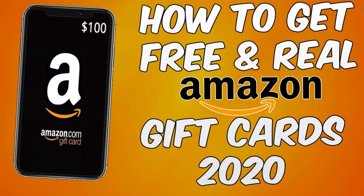Hello, everybody. It is Mr. Modern Financials here coming at you with another video. In this video, I'm going to go over two websites and apps that you can use to earn free gift cards online.